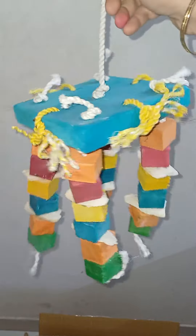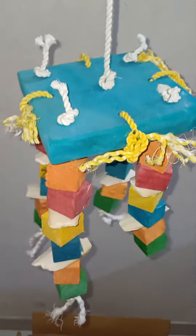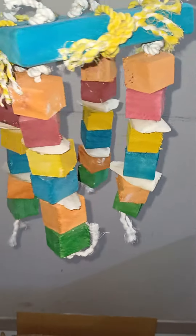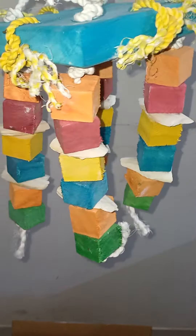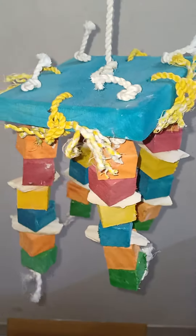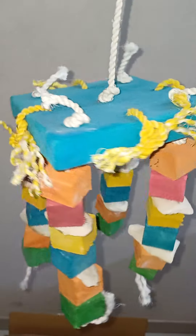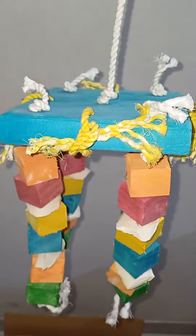Hi guys, this is a new toy for your birds. It is a cuttle bone chewer toy suitable for medium size and big size birds. It has wooden pieces and cuttle bone pieces in between. It also acts as a foraging toy and also as a chew toy, so it is very good for the birds for chewing.